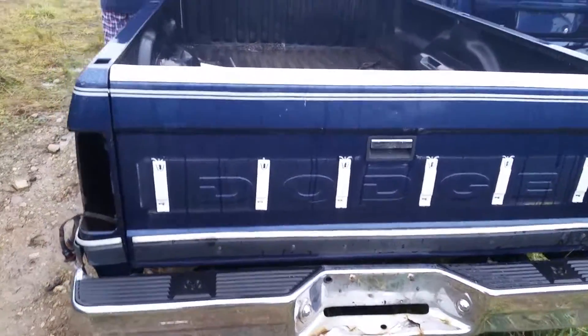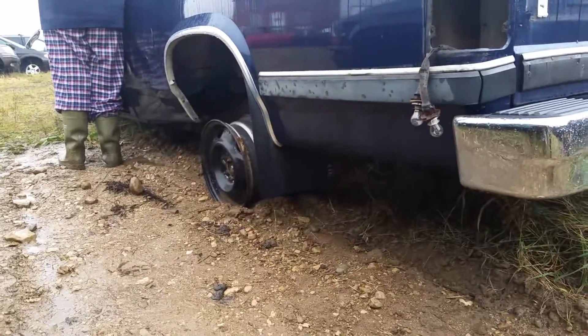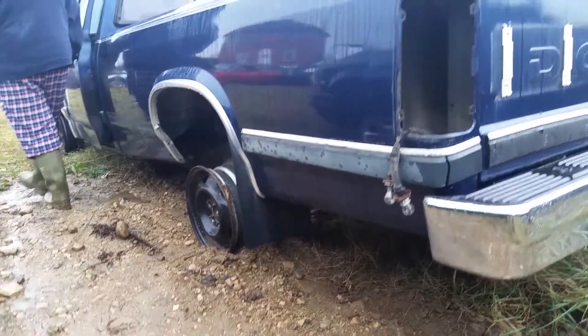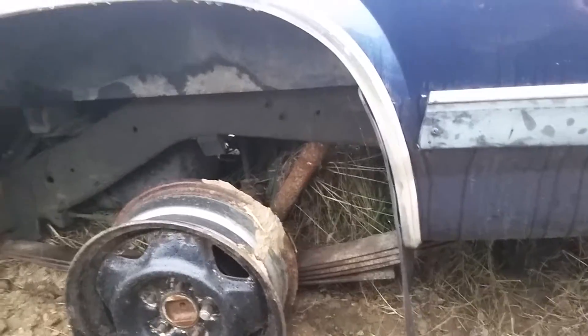Why this old 1980s Dakota is in amazing condition. The bottom has no rust or anything. This truck is in good shape. It was oil guarded and everything — somebody took really good care of it.